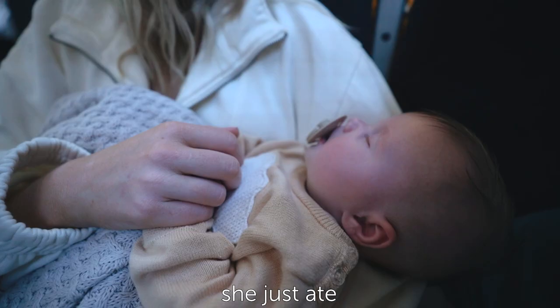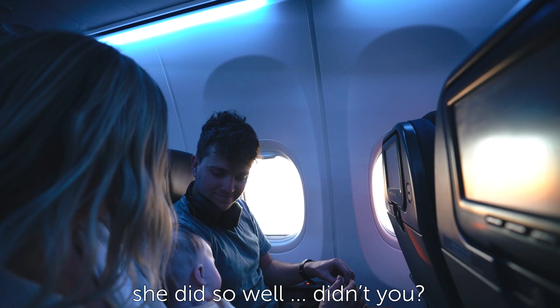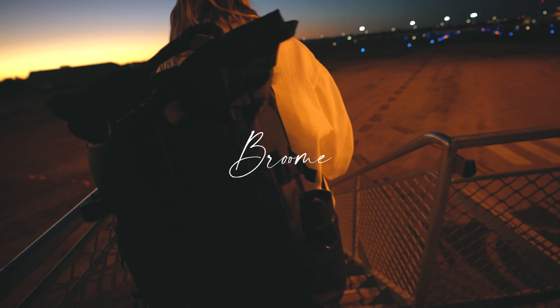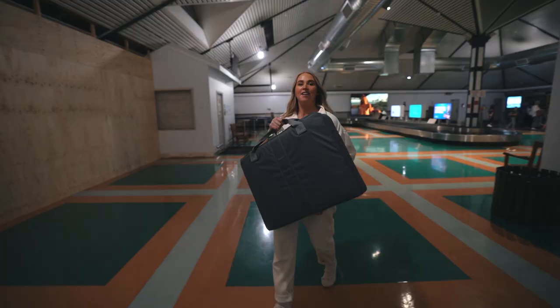We just had our first ever flight — no tears. She just ate, slept, and talked to us a lot. She did so well. She did it! Good work team.